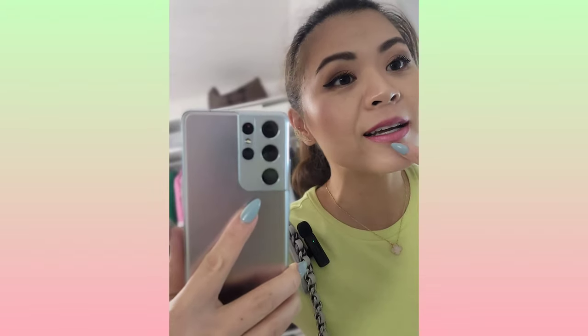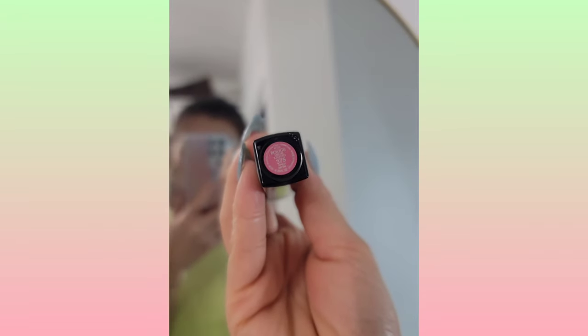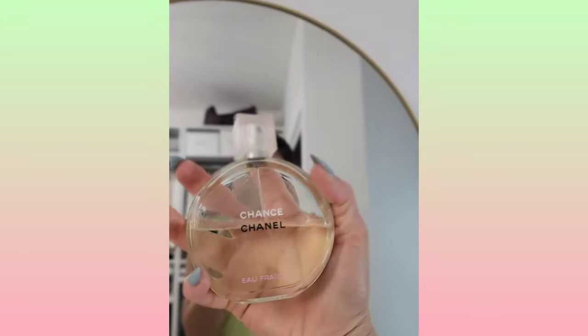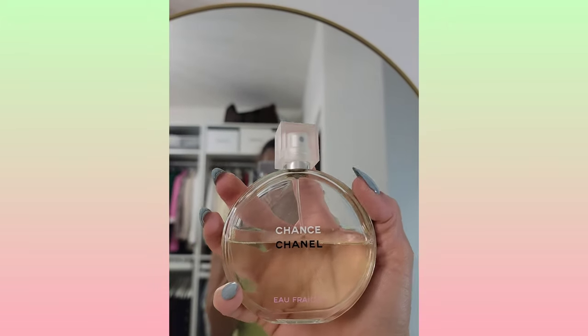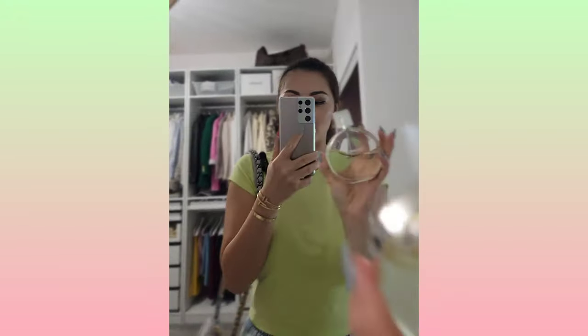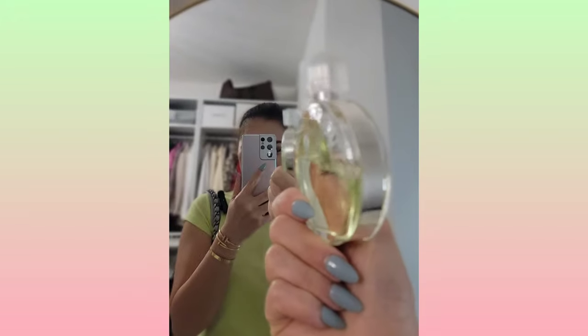The lipstick I'm wearing today — I decided to go with a pop of pink, and I think that complements the neon yellow really well. The lipstick I'm using is this Dior liquid lipstick, Rouge Dior Liquid number 375. The perfume I'm using today is Chanel Chance — it's very fresh, very clean, a summer kind of scent, and the color goes well with my top today.